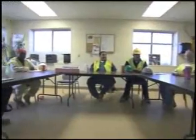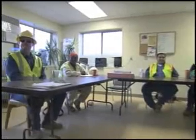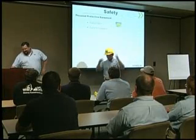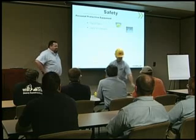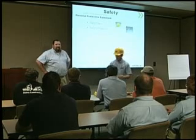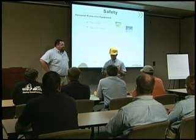The safest job sites incorporate a multitude of policies and practices, and the proper use of personal protective equipment is always near the top of the list. Every person on every job site needs to know and understand the basics of assessing, selecting, and maintaining appropriate PPE.